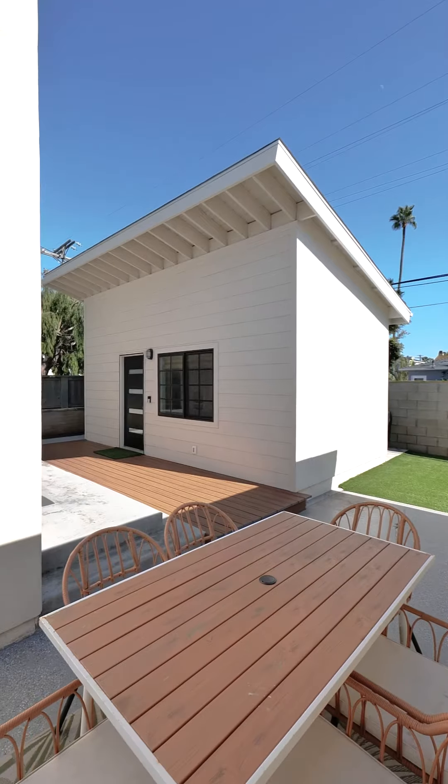Not only does this home have a fully custom interior, it also has a custom-made ADU to match the design finishes throughout, which was just built this year.